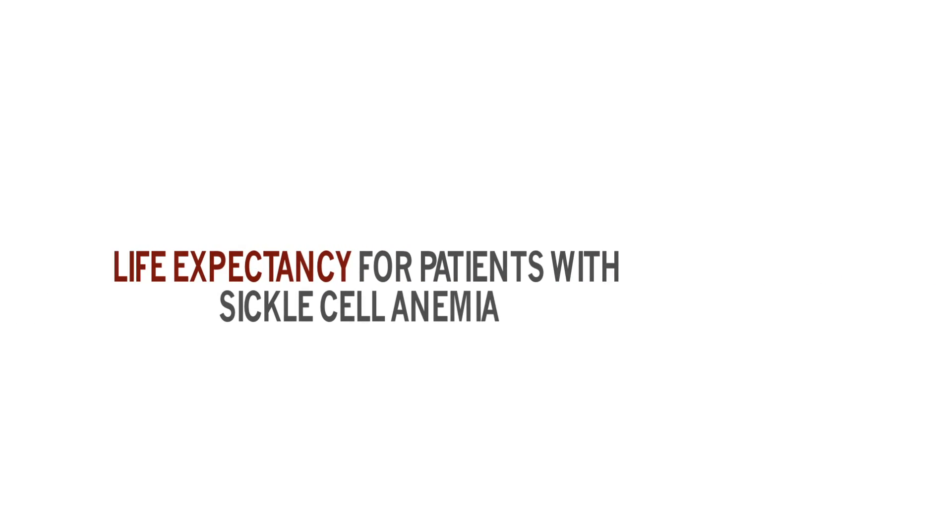Individuals with sickle cell disease, unfortunately, do not have the same life expectancy of others within the African American population. The median time — where approximately half the population with sickle cell disease succumb to the disease — is 48 years. Whereas in contrast, other African Americans who do not have sickle cell disease or have sickle cell disease trait live into their 70s.